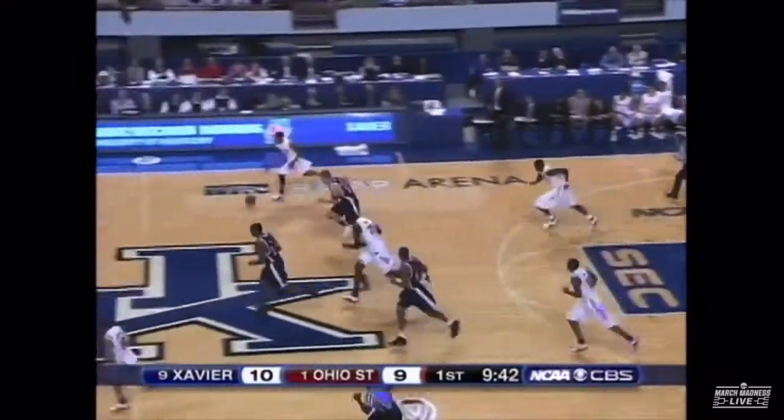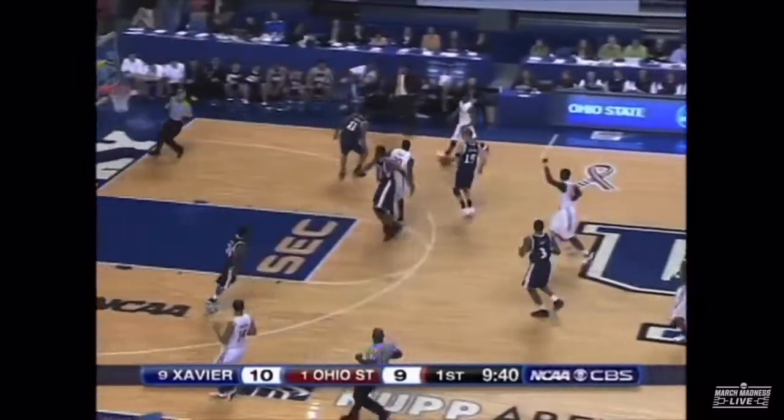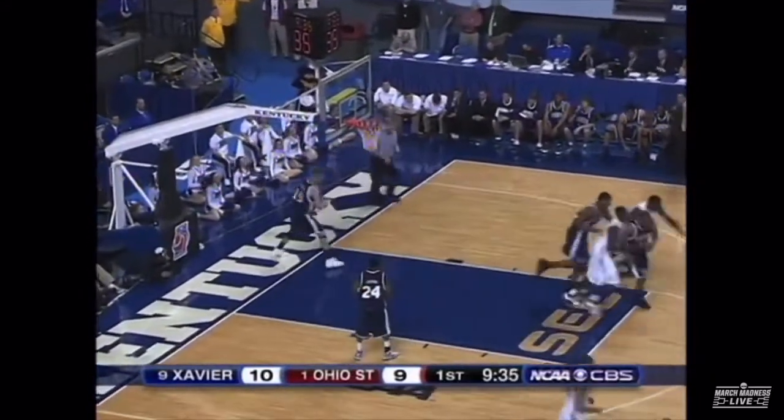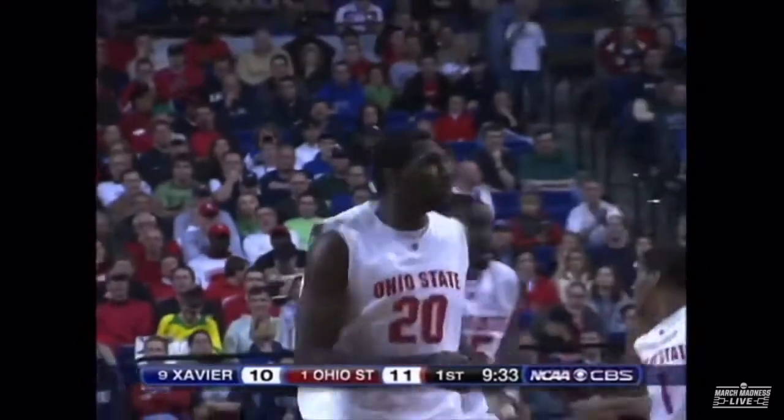The zone again. It looks like Ohio State's in the zone when Lavender's in the game. Xavier getting good looks at the basket, they just can't convert. Jump hook — Oden rattles it home. That's one reason why Ohio State won't stay in the zone.